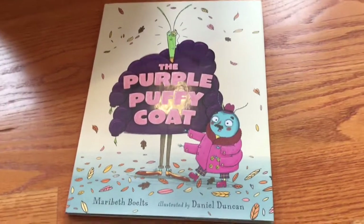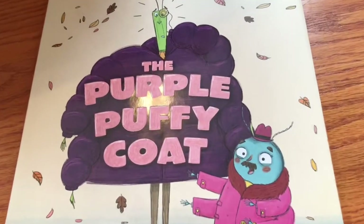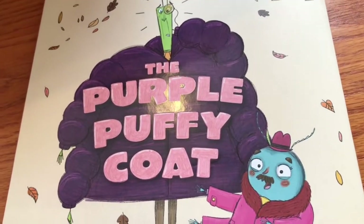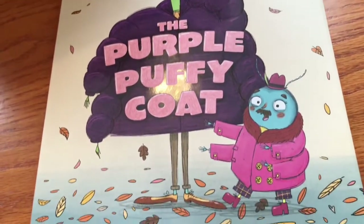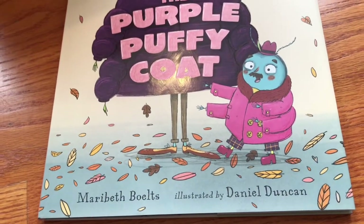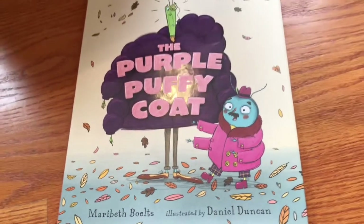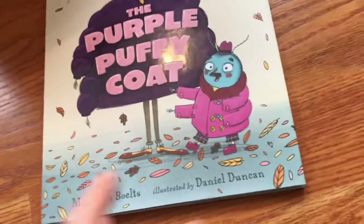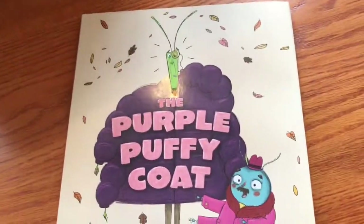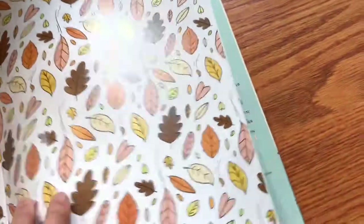This next book is called The Purple Puffy Coat, and as you can see, that is quite a coat. This looks like something that would be really fun for winter, by Mary Beth Boltz — also a prolific author — and illustrated by Daniel Duncan. These are insect characters, which is kind of fun.